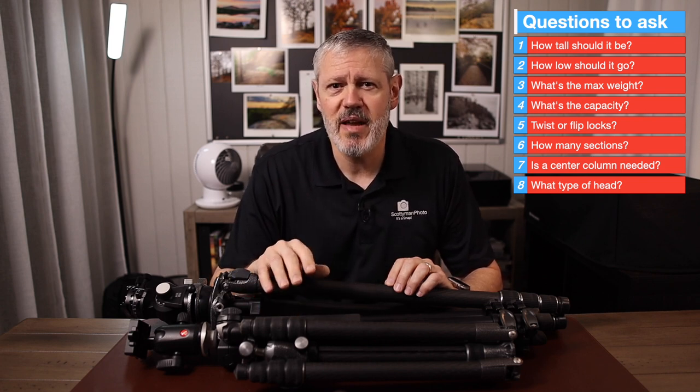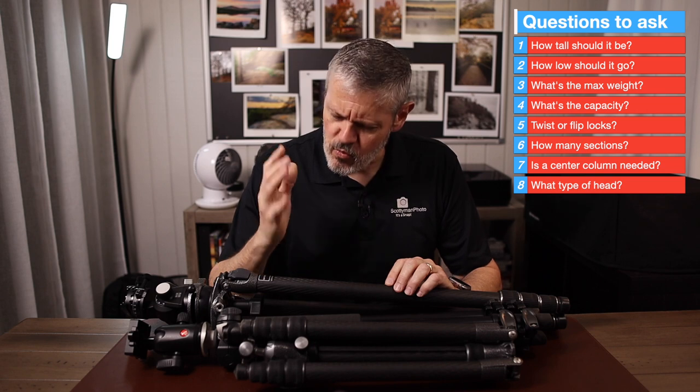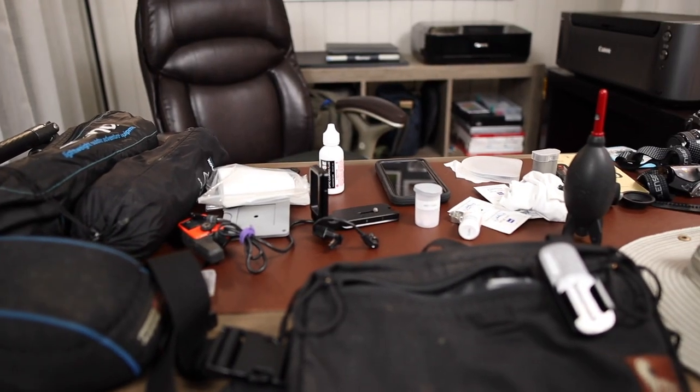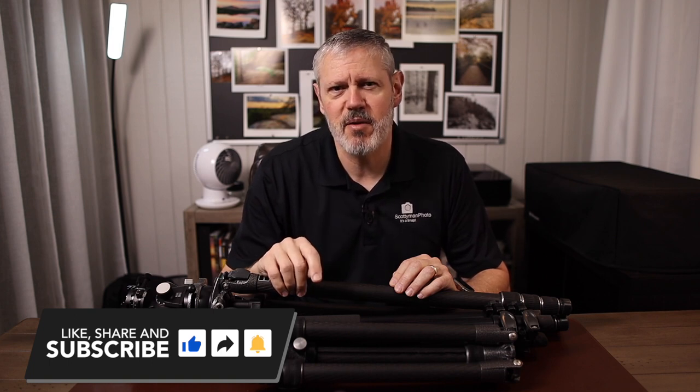Once you've answered these questions, you'll be able to better determine the tripod that suits your needs. In summary, the best tripod is the one that can do what you want it to do when you need it to do it. If you found this video helpful, check out another video on useful accessories and gadgets for landscape photography — I'll post a link here and in the video description. If you like this video, consider subscribing and hit the bell icon to be notified of future videos. Leave a comment and share your thoughts.